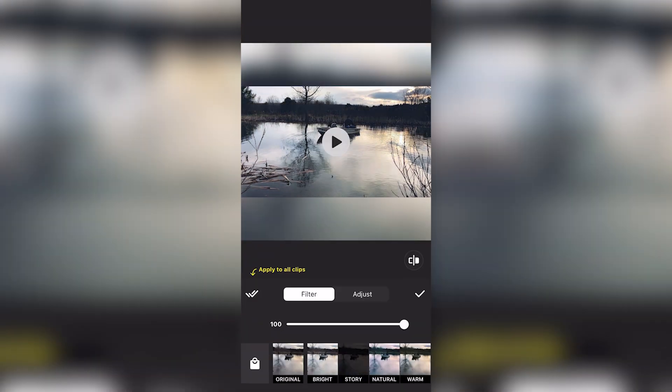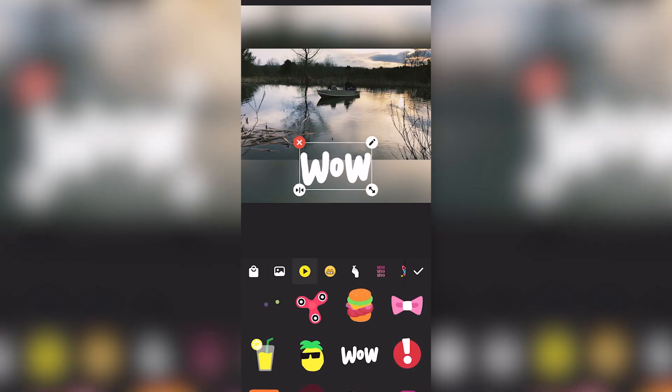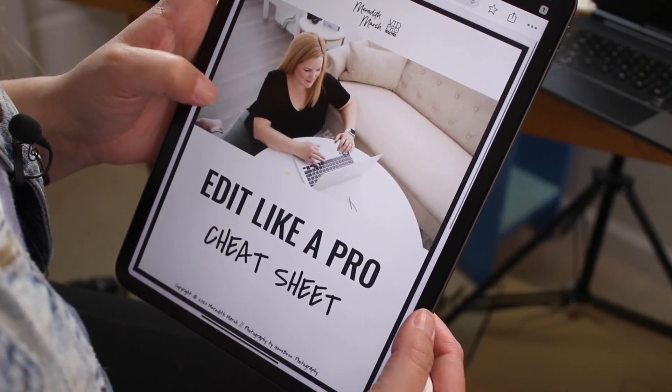InShot also has other features like speed controls, filters, and even the ability to add stickers, which is a lot of fun. I have loads of tips for how to edit your videos like a pro even if you're a total beginner — I've put my top 10 tips inside my Edit Like a Pro cheat sheet, linked in the description below. I've also queued up my bingeable video editing for beginners playlist for you.